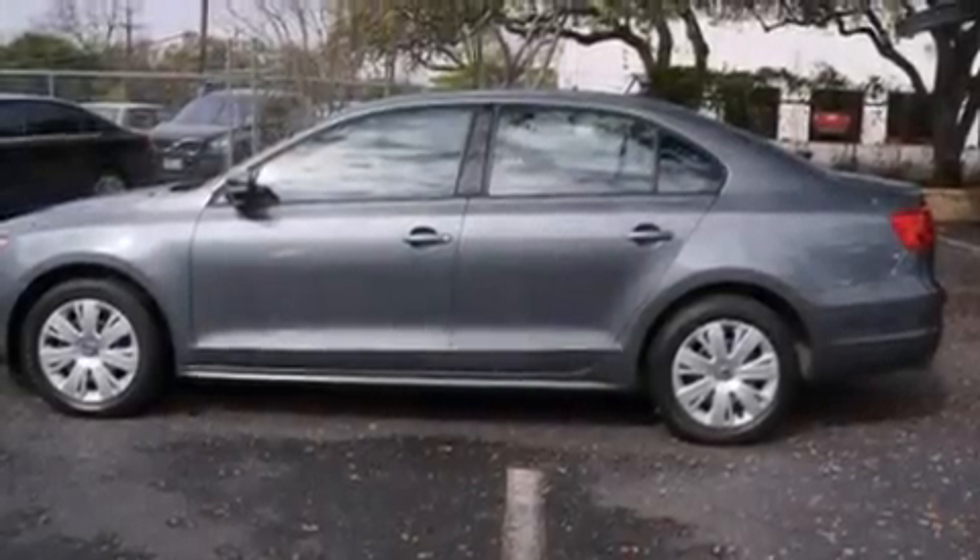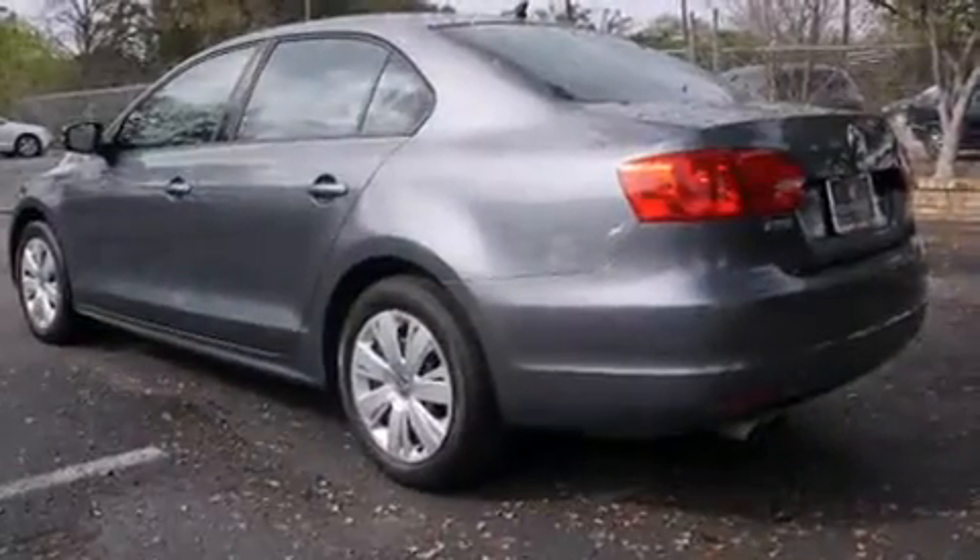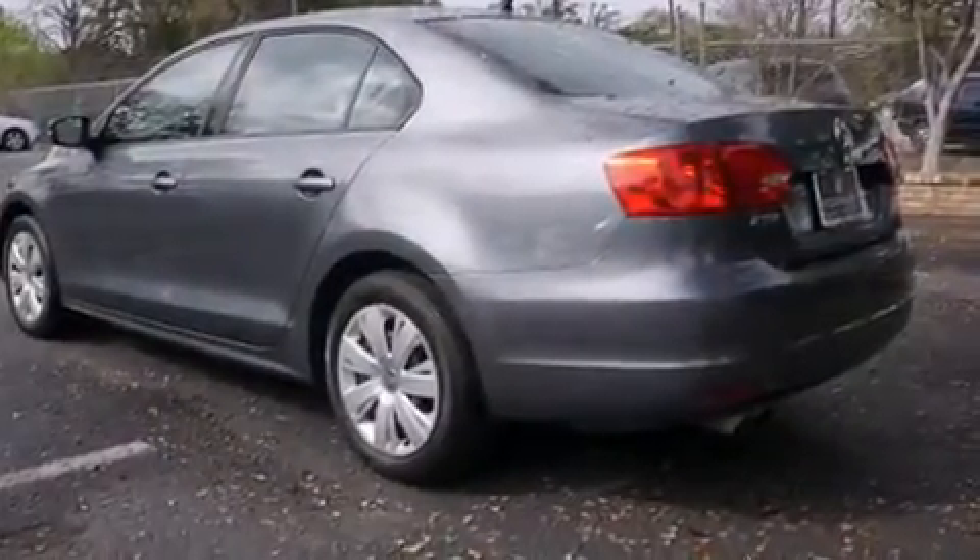Discerning drivers will appreciate the 2014 Volkswagen Jetta. With less than 40,000 miles on the odometer, this four-door sedan prioritizes comfort, safety, and convenience.